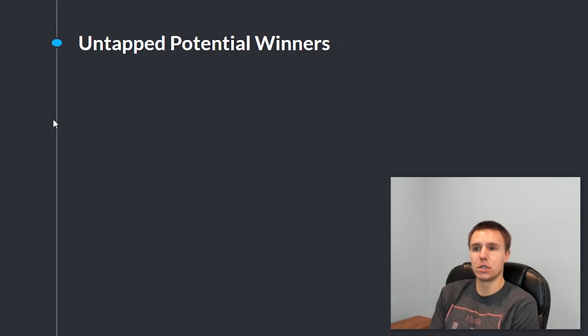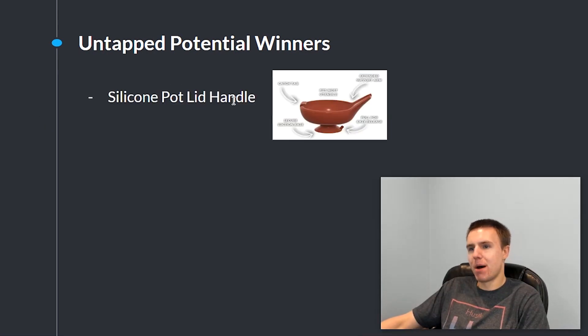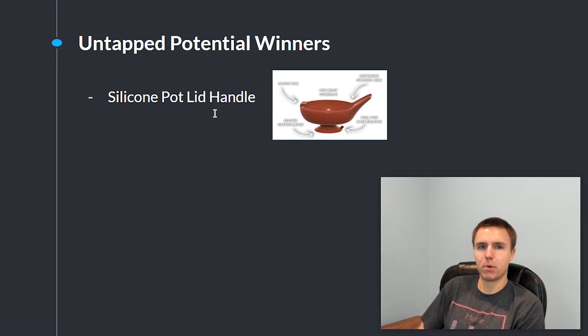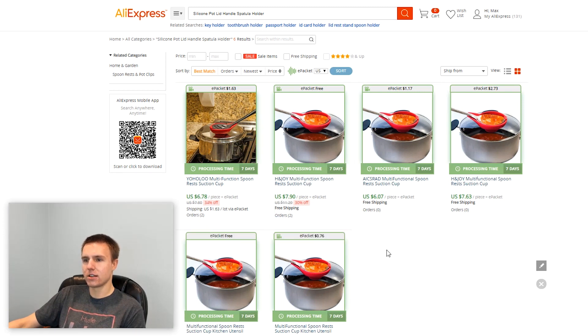Here are the three untapped potential winners I mentioned at the beginning of the video. These products have not really been sold at all — there are barely any orders for them on AliExpress. These products could potentially give you amazing returns because they are completely untapped and no one is selling them right now, but they are a bit more risky because you could test them on Facebook and your ads could completely flop. The first product is the silicone pot lid handle — it's a multi-functional kitchen product that could really work well on Facebook. When I look it up on AliExpress there are only six listings with a total of about four orders, so it is very untapped.